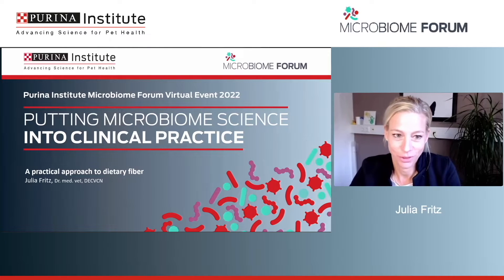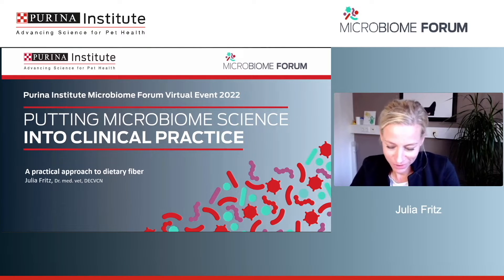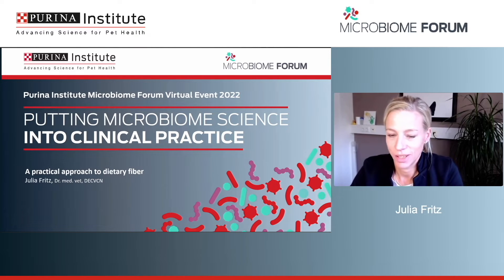Welcome everybody, thank you for the invitation. I'm very happy to be a part of this great event. As mentioned, we have to look into other disciplines and bring all our knowledge together to hopefully get a good idea of how it all works. So I will talk about fiber today. I'm a nutritionist, and I love fiber of course.